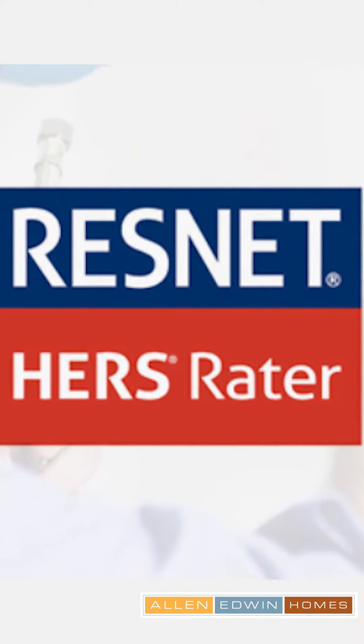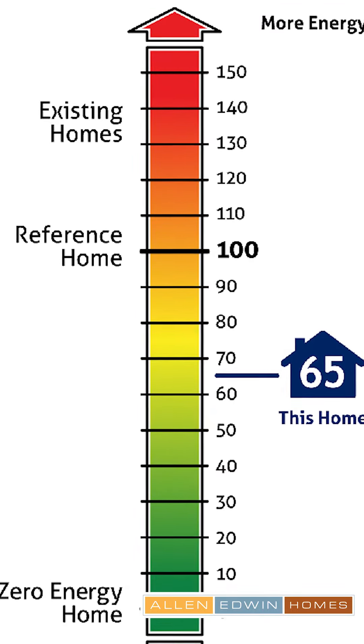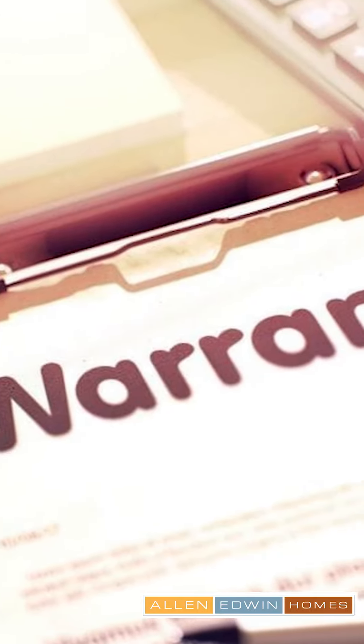This home is ResNet certified, so you're going to save lots of money on your heating and gas bills throughout the year. Certification will be provided at closing, along with multiple new home warranties.